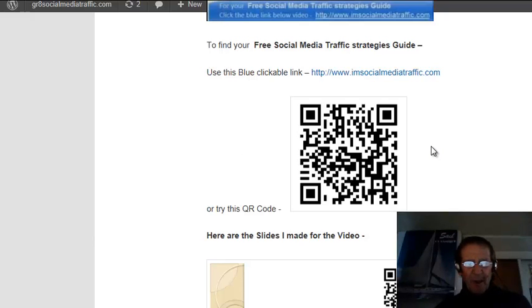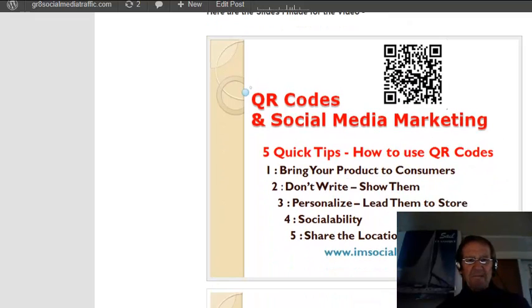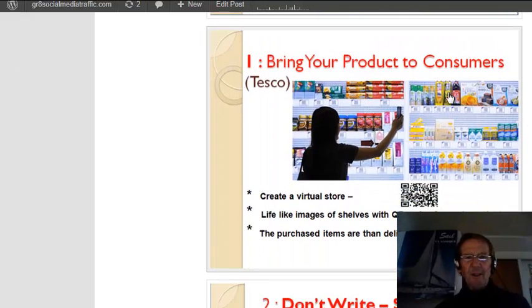This is a post on my PowerPoint video: 5 quick tips for using QR codes in social media marketing. They are square barcodes that can be read via QR code scanners and smartphone cameras. You can create a virtual shop front with the products on the shelf with the barcodes underneath. They can be purchased and delivered to your home.